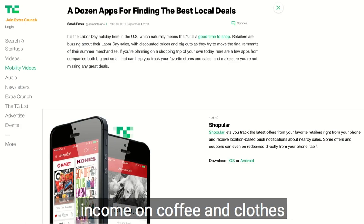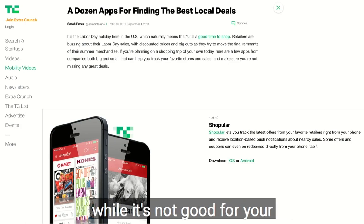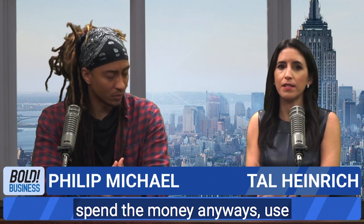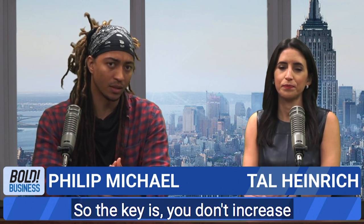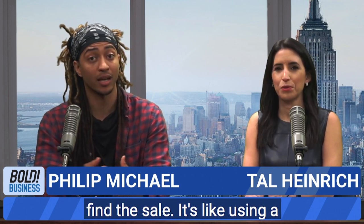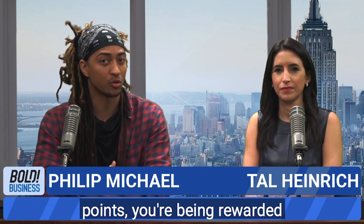Spending all of your disposable income on coffee and clothes is not good for your budget. But if you are going to spend the money anyways, use these discounts. The key is you don't increase your spending just because you find a sale. It's like using a credit card with travel reward points — you're being rewarded for just continuing your everyday normal behavior.